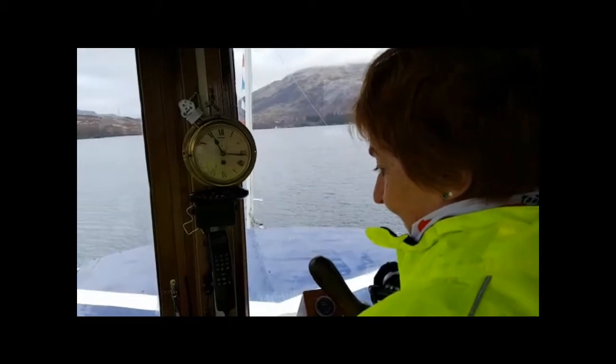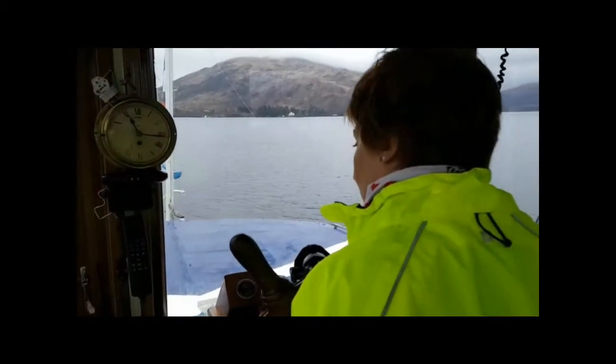Circa 1950 she carried over 500 passengers; nowadays 245.